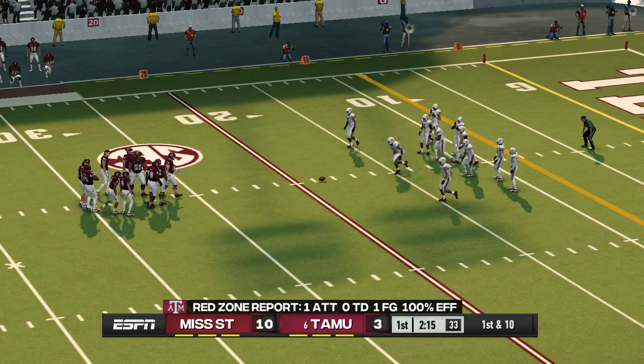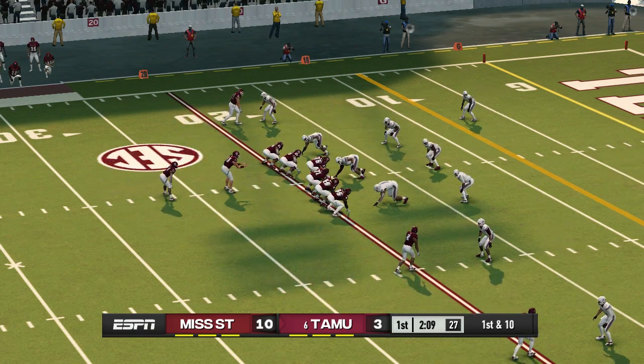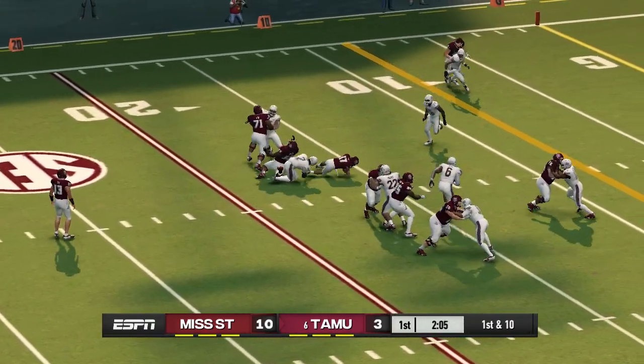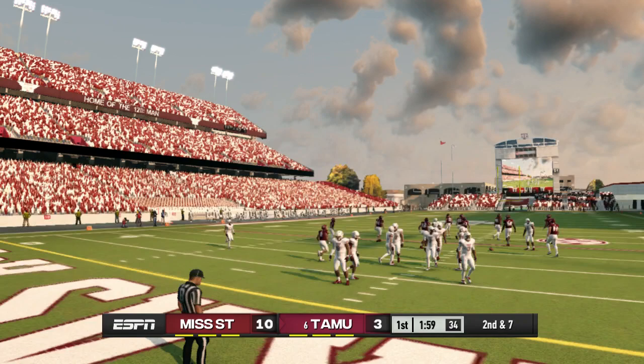Let's see how the defense responds to giving up the gain on the run. He makes it out to maybe the 16-yard line, gaining three yards. That'll make it second and seven.